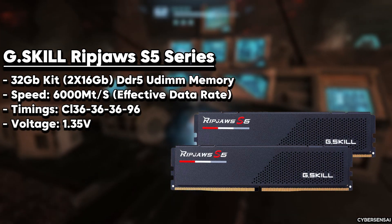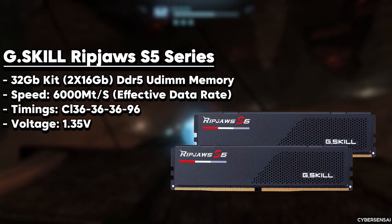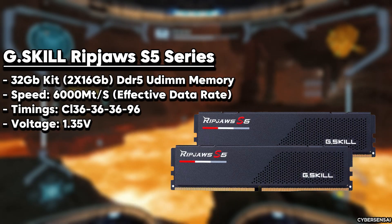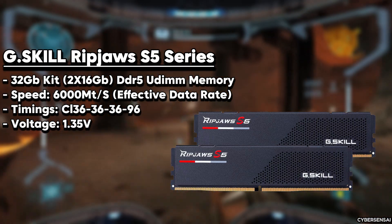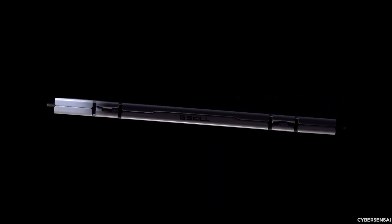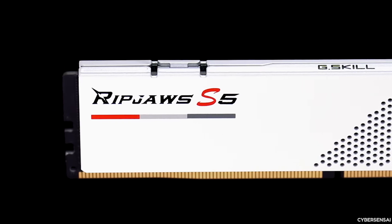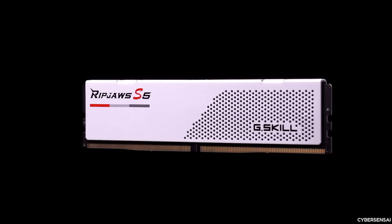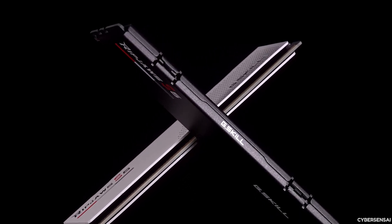The G.Skill RipJaws S5 Series DDR5 RAM 32GB memory is a top-of-the-line memory kit designed for high-performance computing. It boasts a staggering 6,000 megatransfers data transfer rate, ensuring lightning-fast responsiveness and seamless multitasking capabilities. With a total capacity of 32GB (2x16GB), this kit offers ample memory for even the most demanding applications, such as video editing, 3D rendering, and gaming. The CL36-36-36-96 timings strike a perfect balance between speed and stability, ensuring reliable performance under intense workloads.